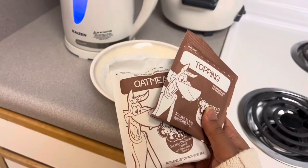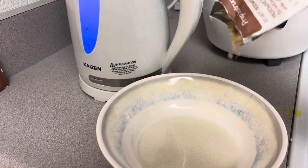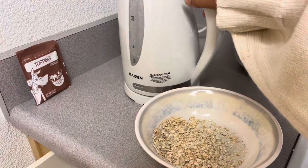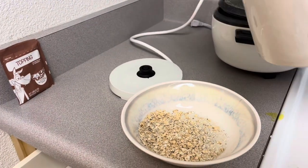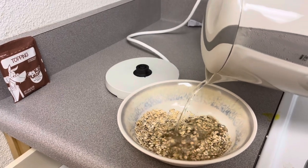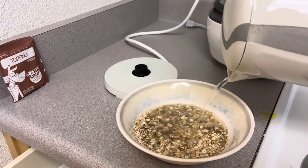Then I made breakfast — obviously oatmeal. It's super delicious, super healthy, super scrummy. I usually just wait for it to settle in the kettle — that rhymed. Then I put water on it.